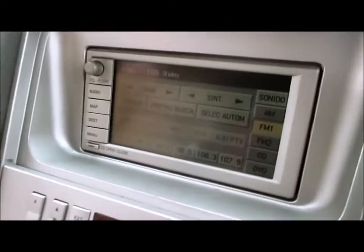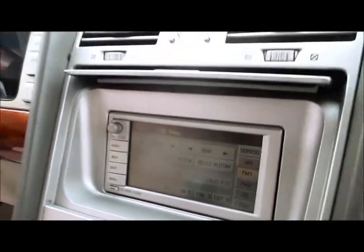It has a navigation system in working condition right there. It also has a flip-down overhead DVD player right there.